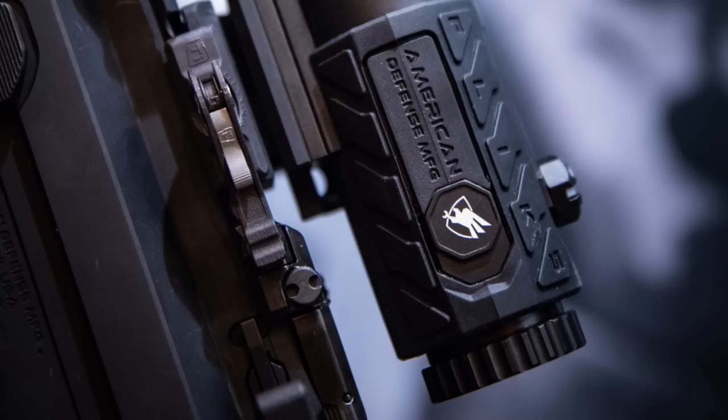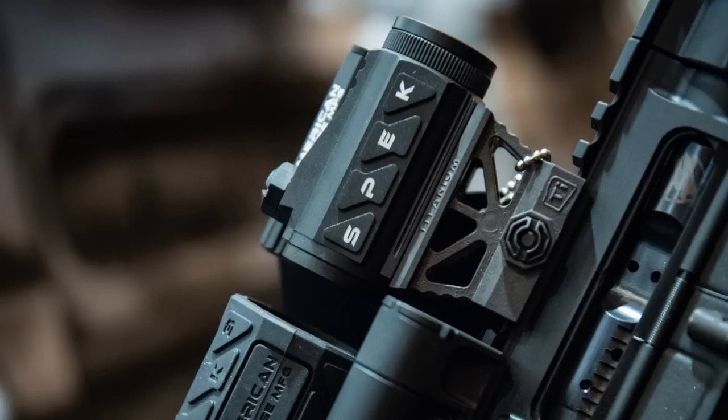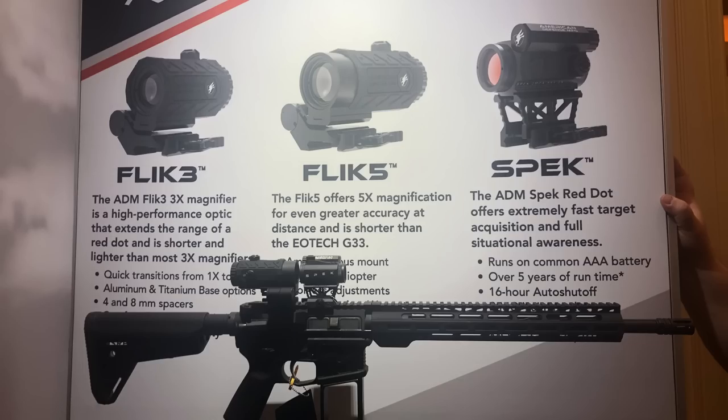The Flick 3 is a 3x magnifier made by them, and the Flick 5 is a 5x magnifier. They also have their own new SPEC red dot. A couple things to note: it's got a 16-hour shutoff — I'm not a fan of shutoffs, but a lot of guys on patrol like them because they sometimes forget to turn their optic off before their shift ends. These are scheduled to come out soon. They've been working on these optics and magnifiers for about the last six months.